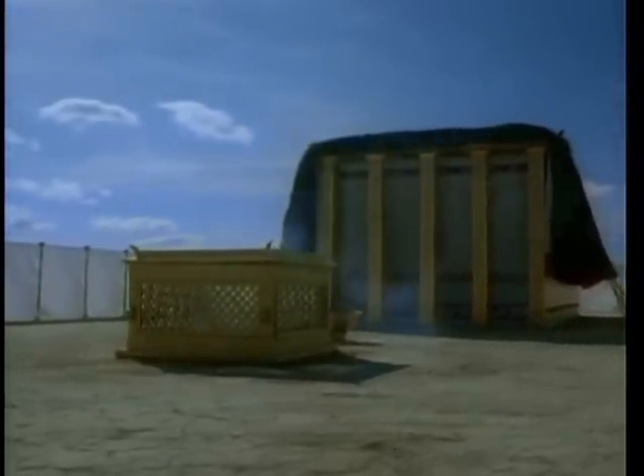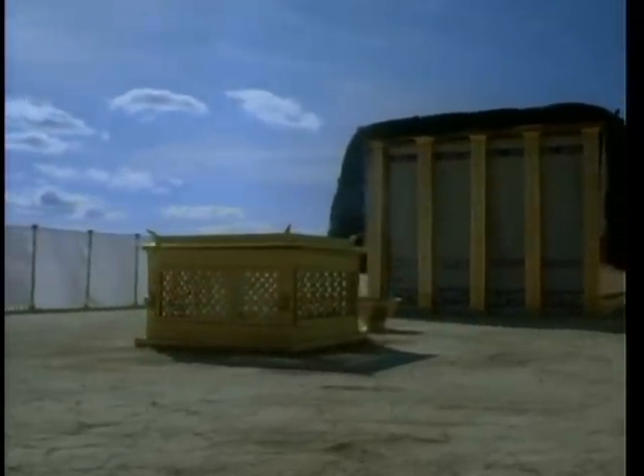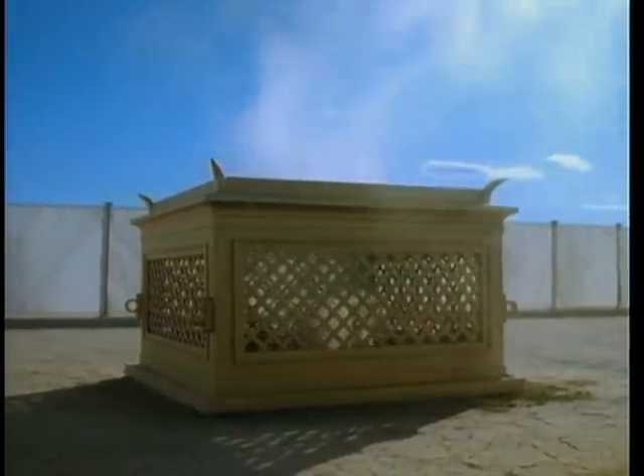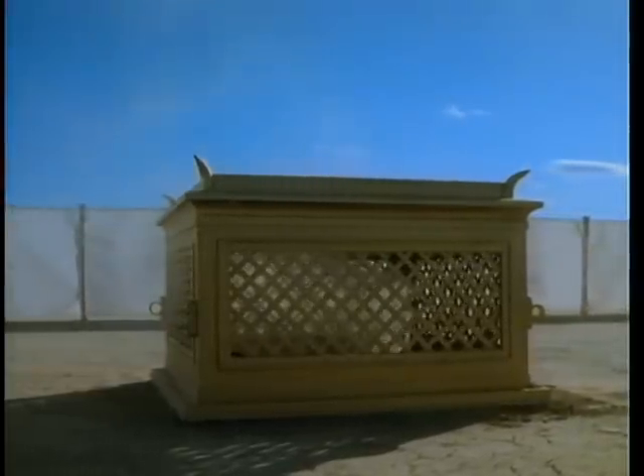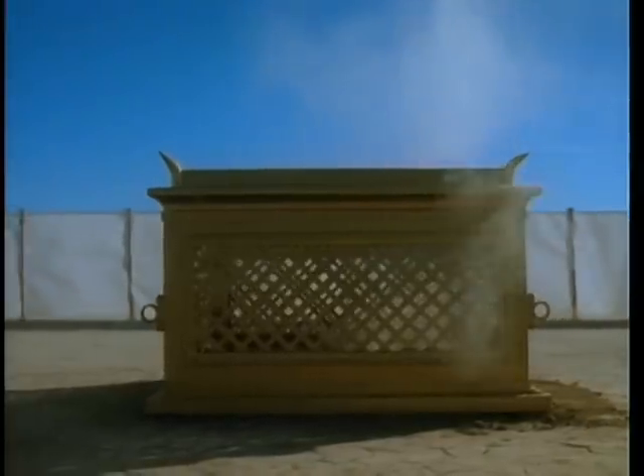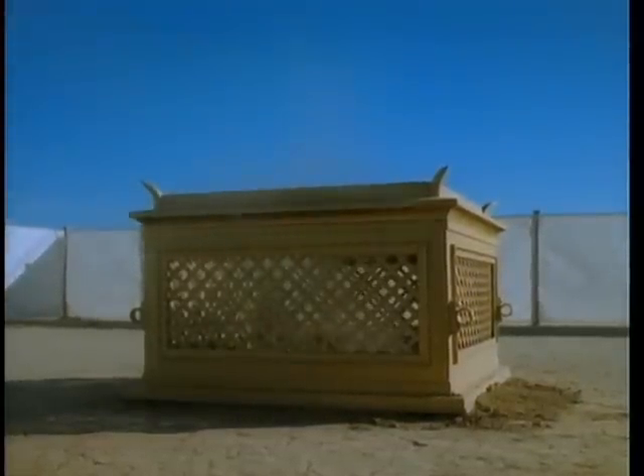Within the outer courtyard and in front of the tent of the tabernacle is the altar of sacrifice and the laver. This is the altar of sacrifice where burnt offerings were made to the Lord. The person bringing an animal to be sacrificed would first dedicate it to the Lord before it was slain and placed upon the altar. Sin and peace offerings required only the fat of the animal to be burned; the meat was eaten by the priest later.